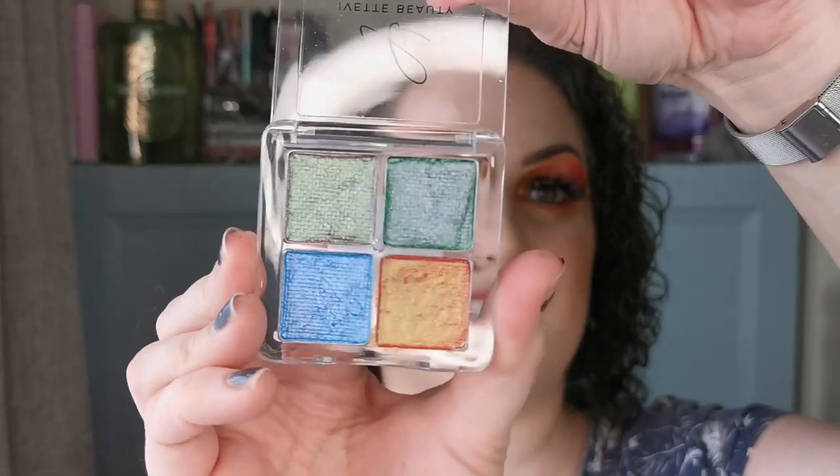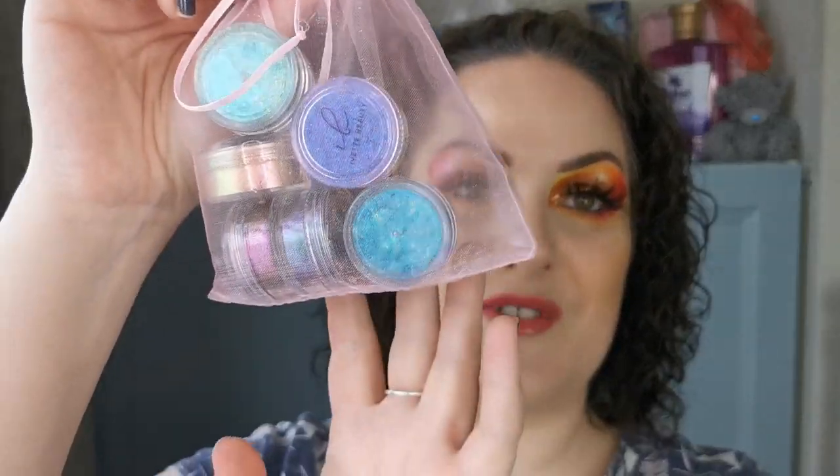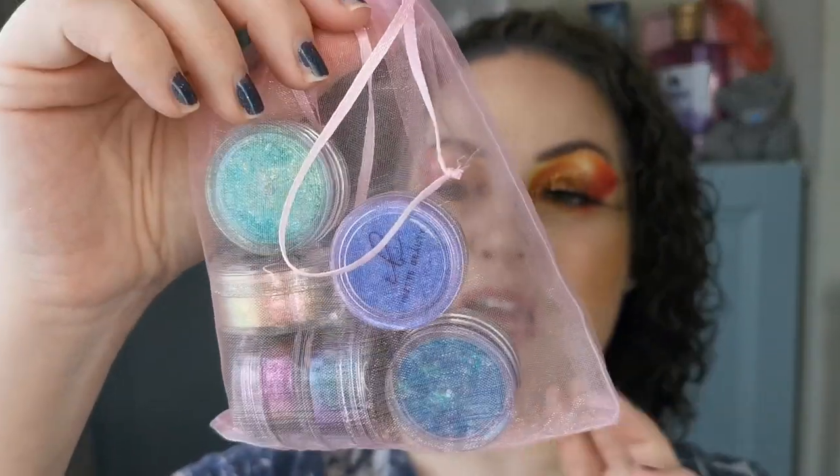So yeah, guys, the PR package — oh my word. Firstly, there is this new duochrome water activated liner palette, this is two-faced. Look at these — absolutely gorgeous. I've used one out of the four so far but I will get around to trying the rest of them. I love the water activated liners from Yvette Beauty.